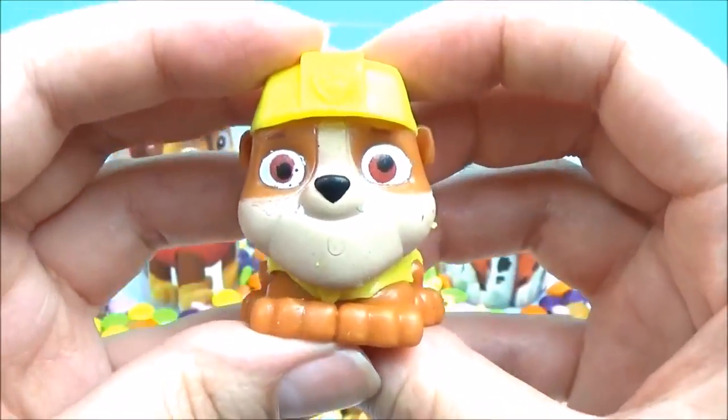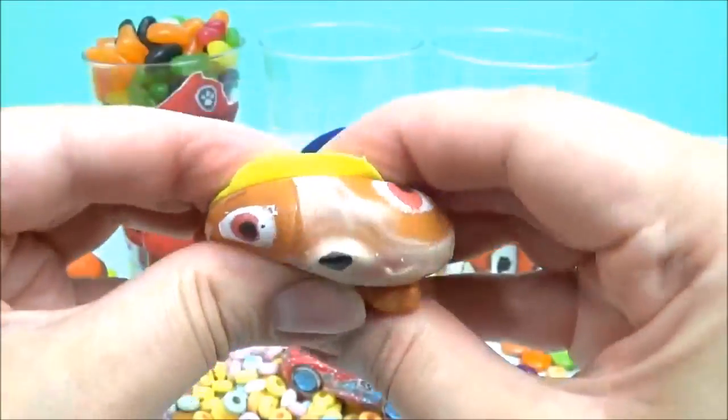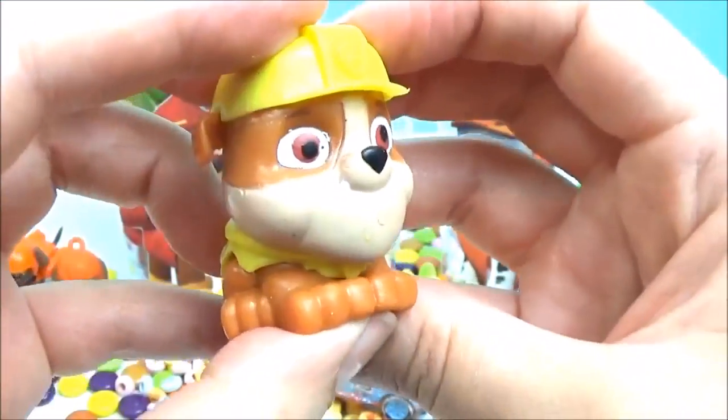And a stretch. Boing! Boing! Boing! Awesome!